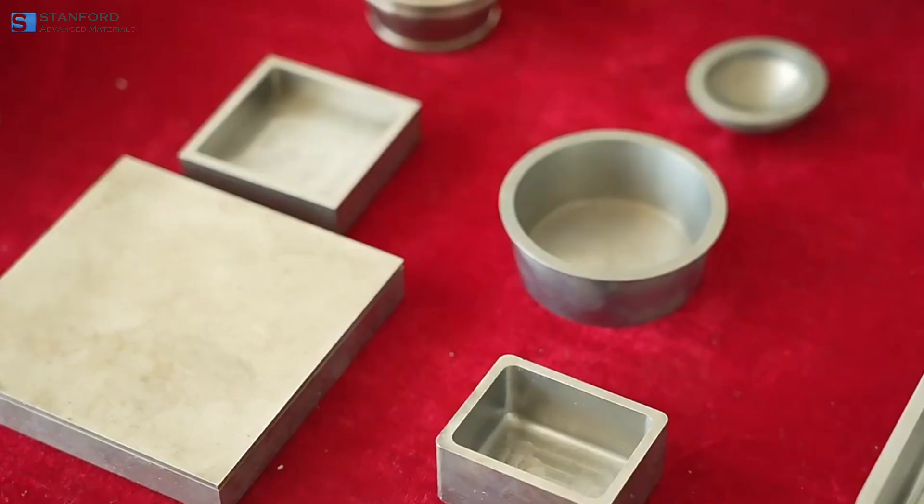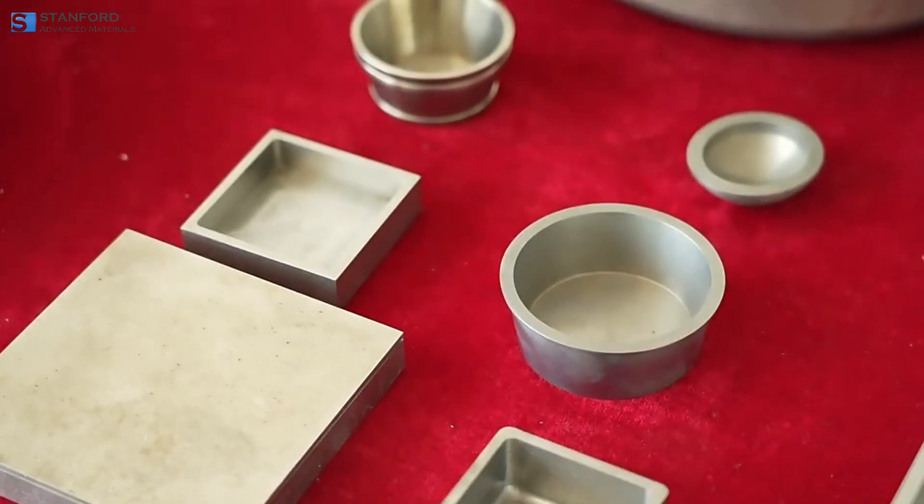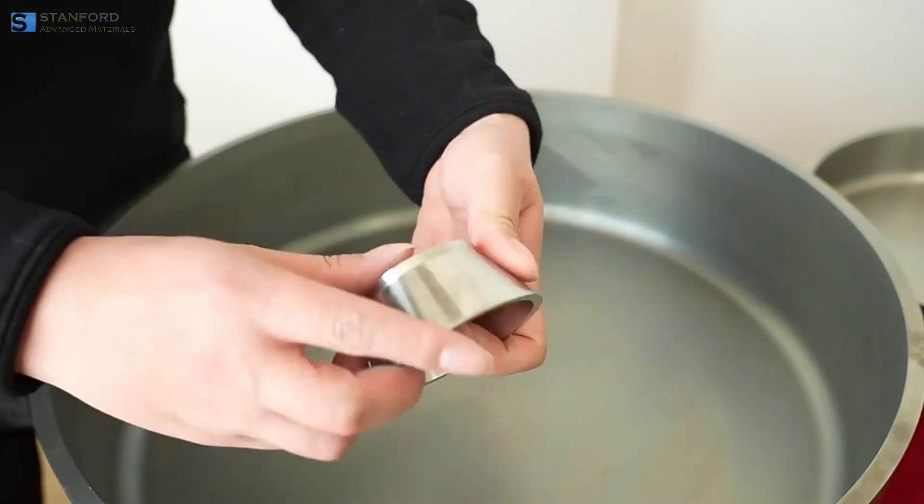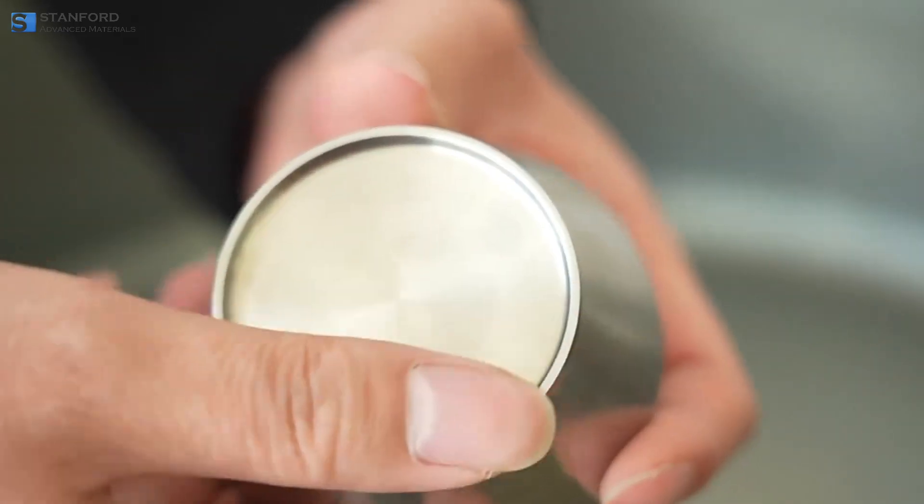Maintaining these crucibles is crucial. They must be handled with care to avoid contamination and damage, and cleaned with specific chemicals to preserve their integrity.